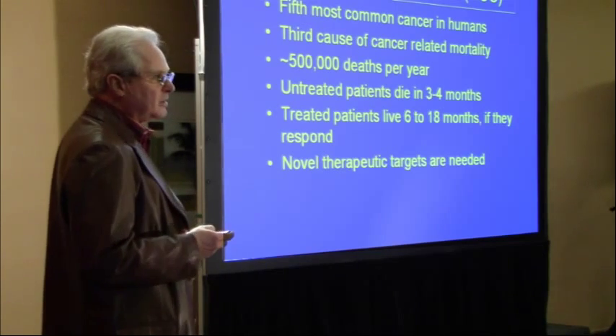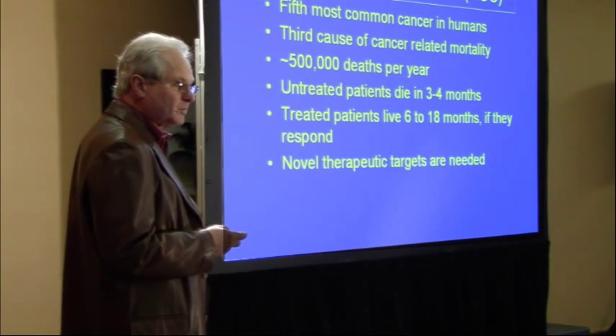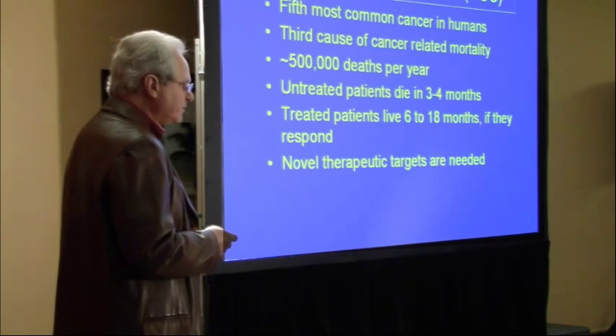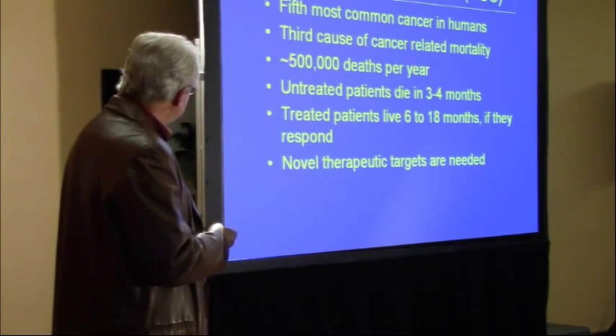We study a mouse model that is the longest-lived mouse I know of. It's an F1, meaning it's outcrossed, so it's very vigorous. When it dies, it dies mostly of hepatocellular carcinoma. It's a good model for studying this cancer. If you're untreated and have HCC, you're dead in three to four months. With treatment and response, you'll live six to eighteen months — so it's a very serious and widespread disease.